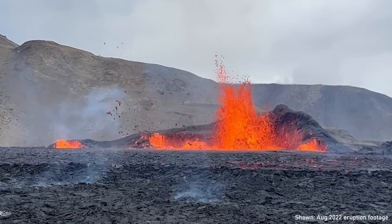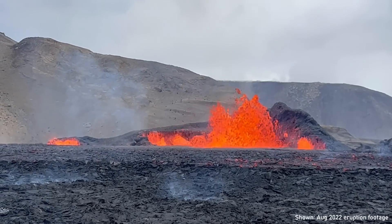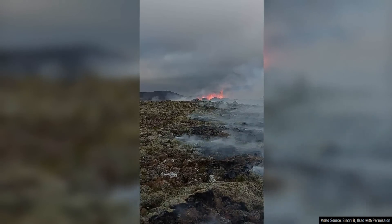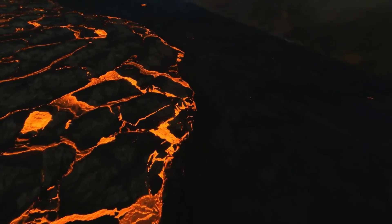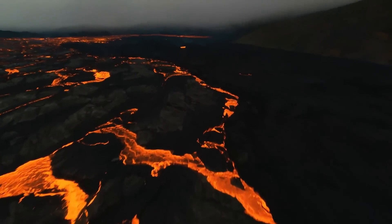Whereas Fagradalsfjall's 2022 eruption involved a 400-meter long fissure, the latest eruption expanded in only a few hours to 500, then 800, then 1,100 meters in length. Now two segments of a lengthy fissure — one nearly 850 meters long and the other 250 meters long — are erupting lava along their entire lengths, forming a large field and then a river of molten rock flowing downslope.